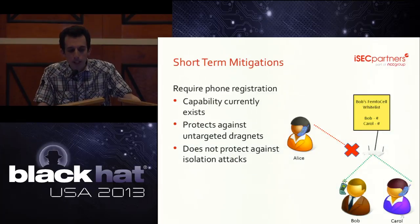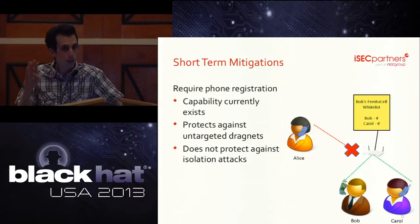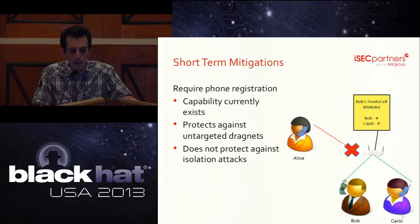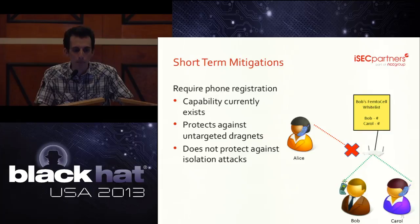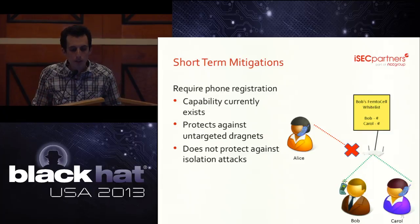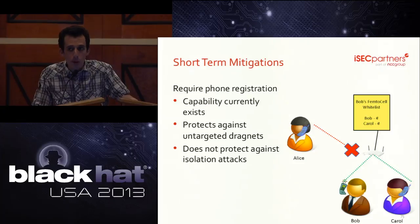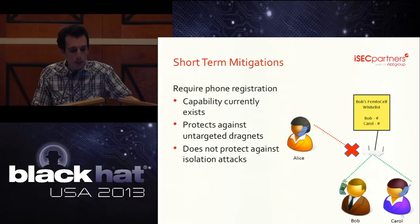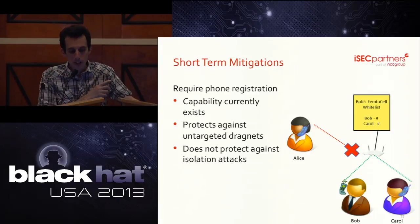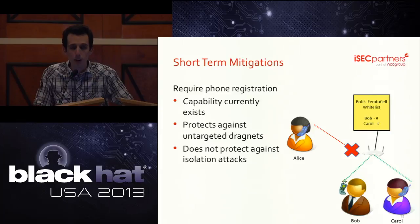Although phone registration prevents the easiest attacks, it doesn't prevent attacks where I isolate you from the carrier network. You'll still see four bars, send beacons with your MIN and ESN, try to make phone calls and send text messages — and even though I never deliver any of that to the carrier network, I'll still see them. I can track you and read your SMS, and we've verified this experimentally. It's actually what we're doing right now. We isolate any phone that's not whitelisted because we don't want to receive inbound text messages or data sessions.